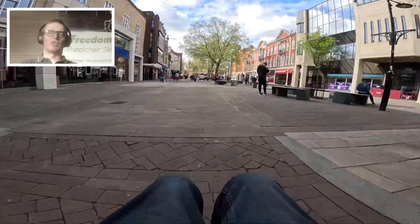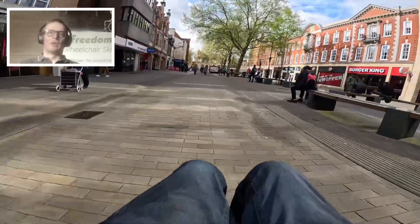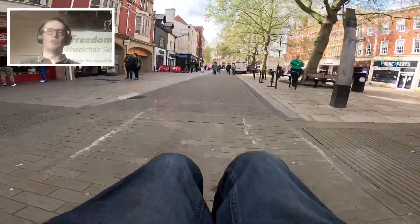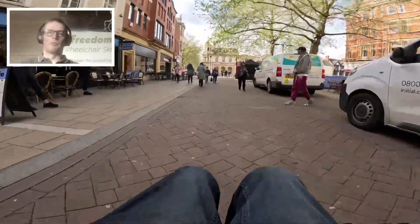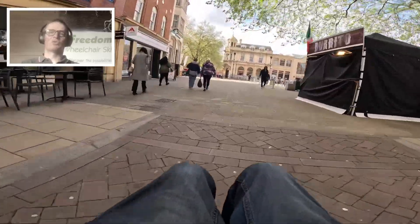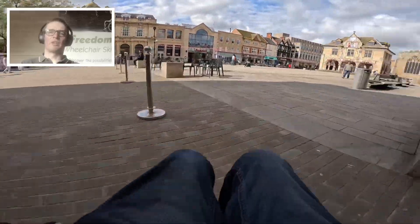The surface is changing from cobbles to paving slabs and such — there's a little bit of camber in it but it's fairly smooth. You can see my knees rocking from side to side where I'm managing the camber. This is just coming out onto Cathedral Square — a very grand square, looks quite interesting.